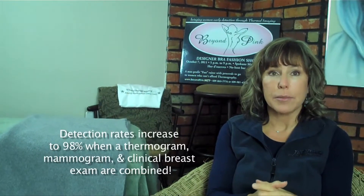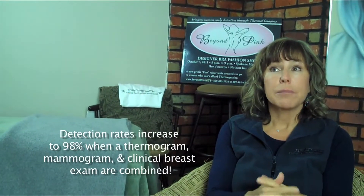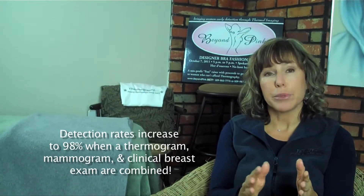Between the two technologies and clinical breast examination, we're realizing between 95 and 98% detection, which is phenomenal.